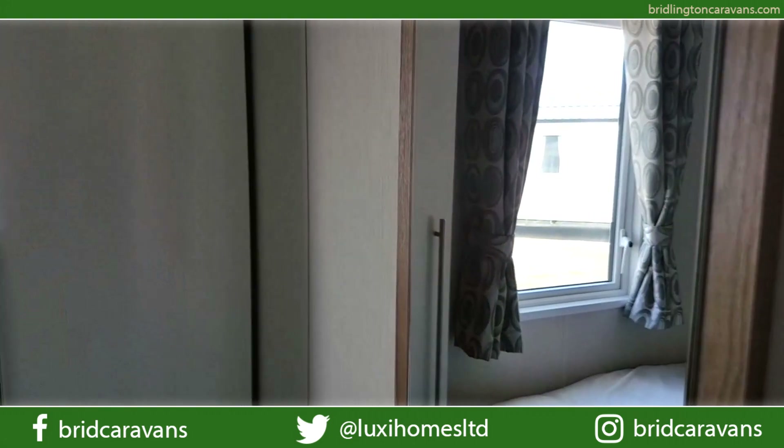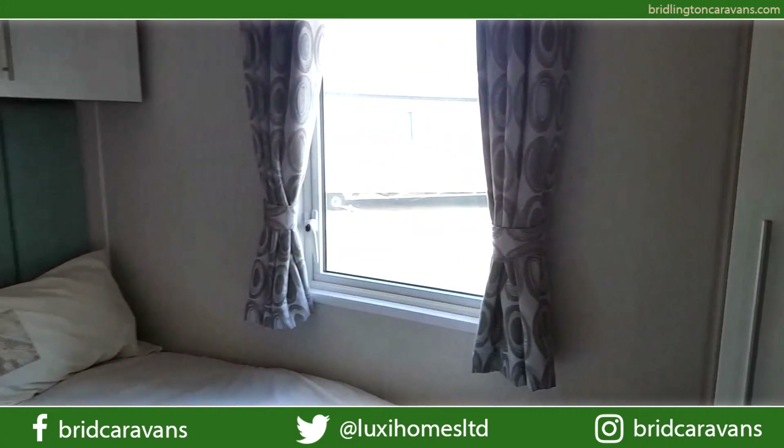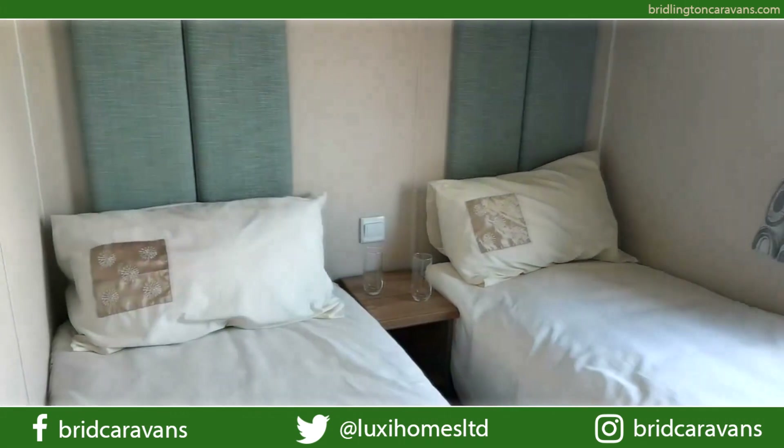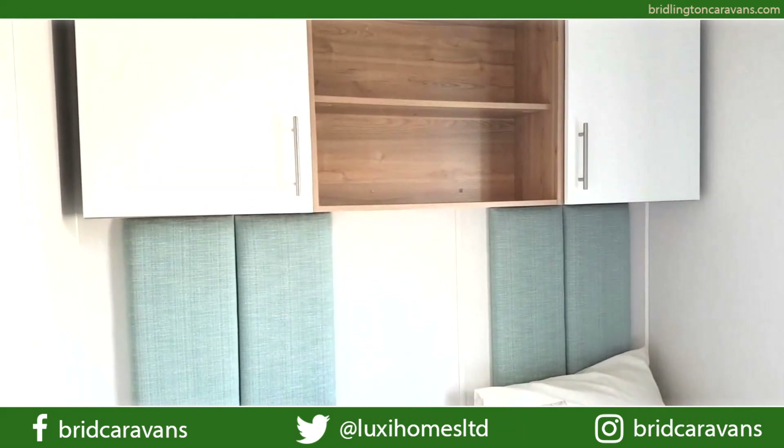Bedroom two has a mirror, a full-length single wardrobe, twin beds with a bedside table, upholstered headboards, and over-bed storage.